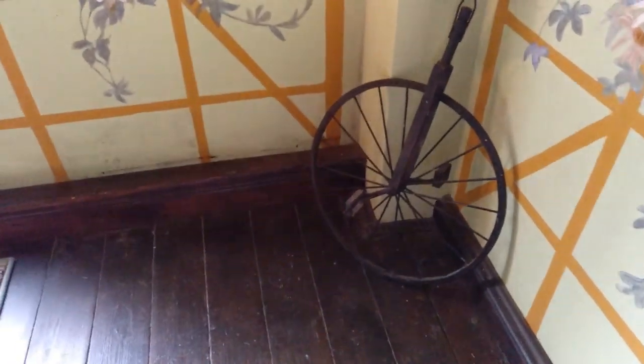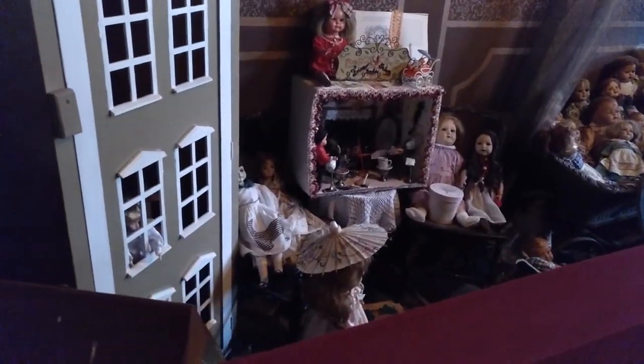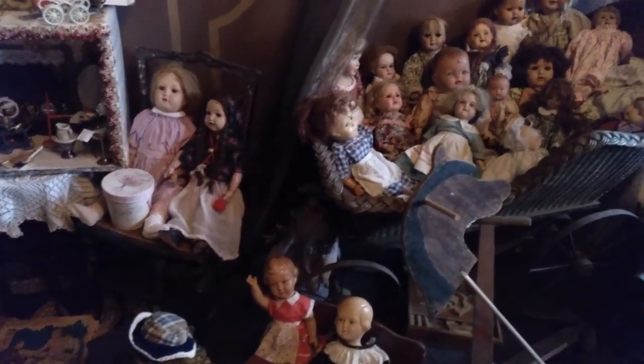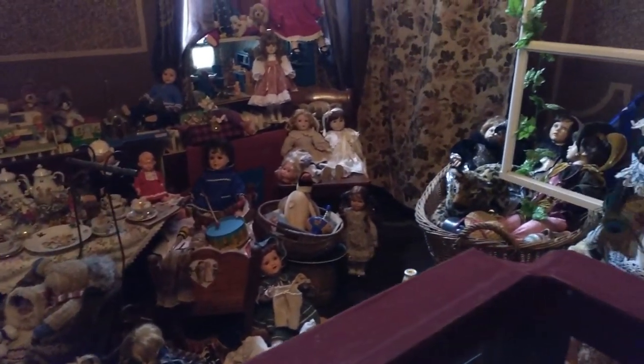On the first floor there were dolls and teddy bears all over the place. There are many, many dolls — for example, in this room the whole space is just filled with dolls, and that's so creepy. I just wanted to show you guys that it's not really a good film set because there's a fence in every room.